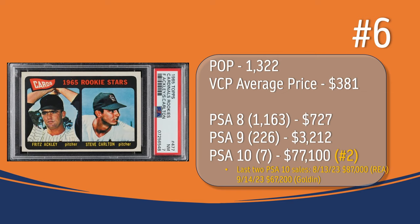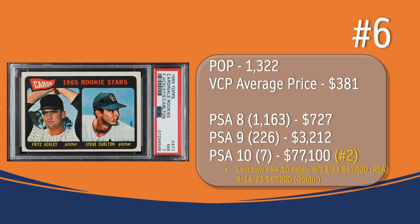At number 6, we have the Steve Carlton Rookie card. In a PSA 7, there have been 1,322 graded copies; they sell on average for $381. There have been 1,163 graded a PSA 8; they sell for around $727. In a PSA 9, there have been 226 graded copies; they sell for around $3,212. There have been 7 graded a PSA 10; the last two PSA 10 sales were in August of 2023 for $87,000 through REA, and then in September of 2023 for $67,200 through Golden Auction, giving a PSA 10 an average current price of $77,100, placing the Steve Carlton Rookie card at the number 2 spot for PSA 10 values.